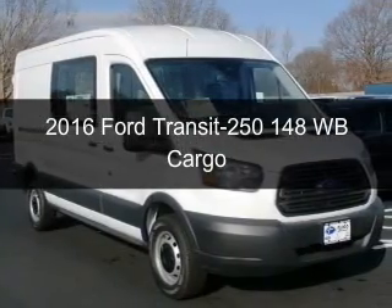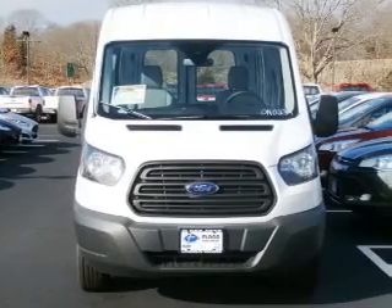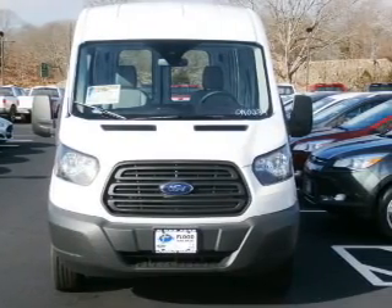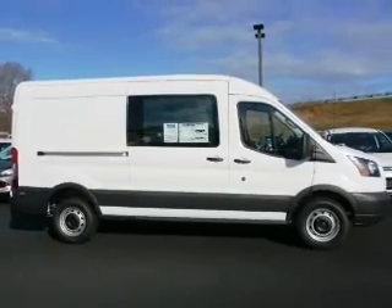This is a new 2016 Ford Transit 250. It's powered by rear wheel drive, a 3.7 liter six cylinder engine, and a six speed automatic transmission.